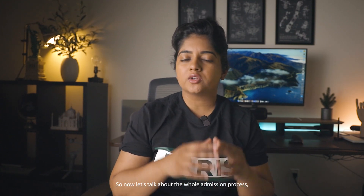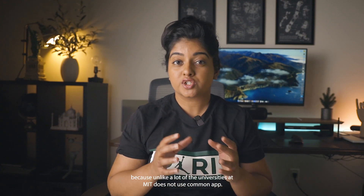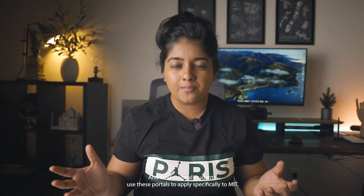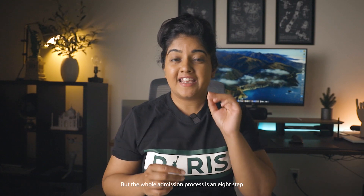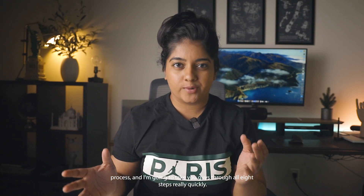Let's talk about the whole admission process. Unlike a lot of universities, MIT does not use Common App. It has its own portal called MyMIT for undergrad students and GradApply for graduate students, and international students use these portals to apply specifically to MIT. I'll leave the links to both portals in the description, but the whole admission process is an eight-step process and I'm going to take you through all eight steps quickly.